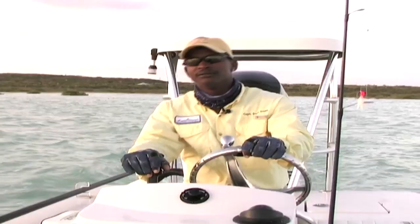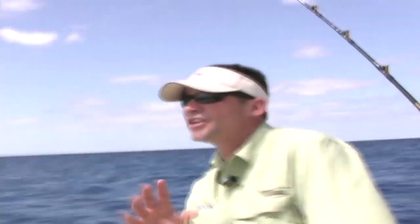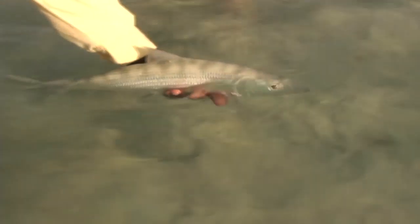We're going to keep plugging away here on the offshore bite. But yesterday I had a chance to go out with Captain Docky Smith of Bonafide Charters. He took me bonefishing — some of the best in the world. You've got to try it. Check out some of these bonefish and the way you fish for them. It was a lot of fun.